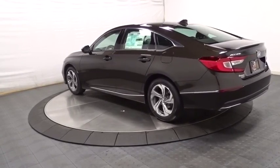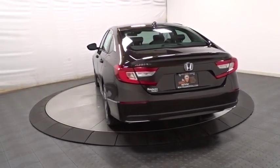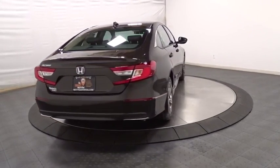Keyless entry, backup camera, Bluetooth, front-wheel drive, trip computer, fog lights, outside temperature gauge, day and night rearview mirror, tachometer.